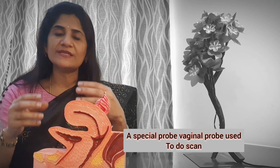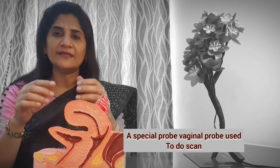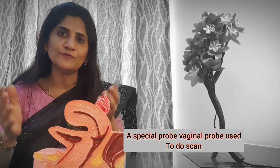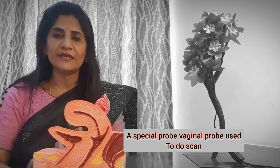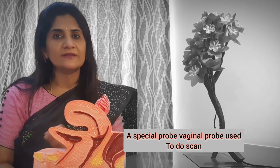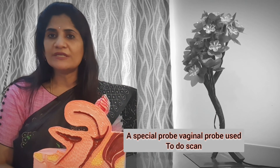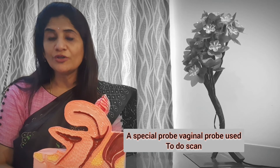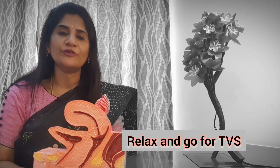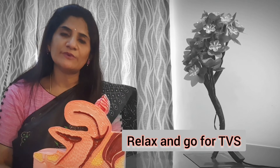It is a very simple procedure. There is a long probe which goes inside your vagina, and the gynecologist will clearly see both the ovaries, the tubes, and check for any infection or problem. It gets over in as little as five to eight minutes. You don't have to go on an empty stomach — you can eat beforehand — and if you just relax, it will go smoothly.